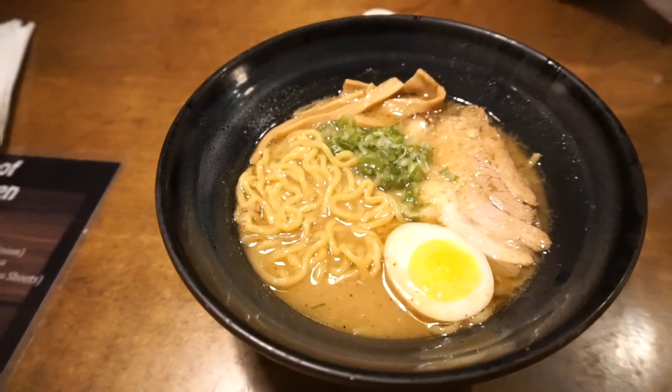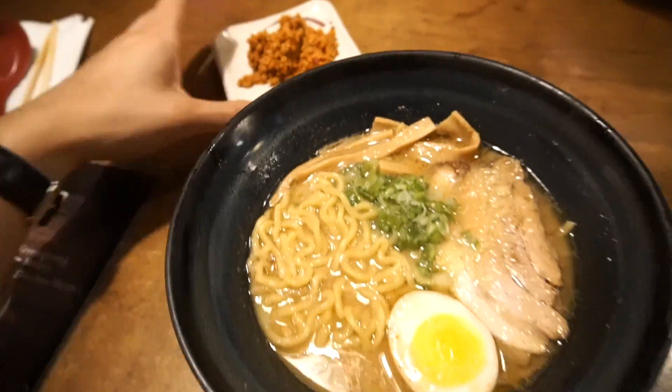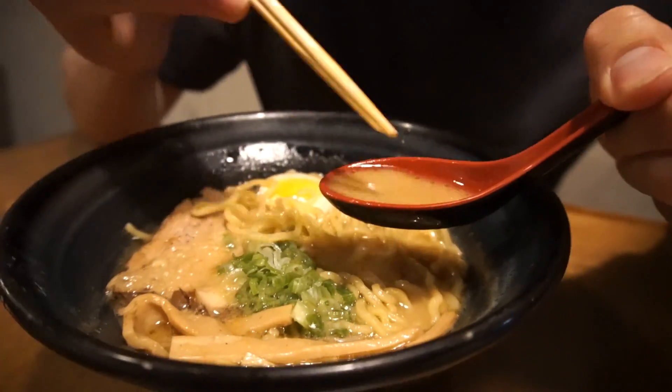Here we have the miso ramen — it comes with the spicy meat on the side. The broth is super thick and nice. Got the chashu here, super soft and melting in your mouth. Amazing.